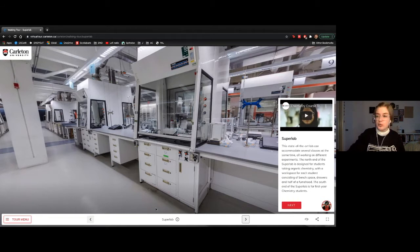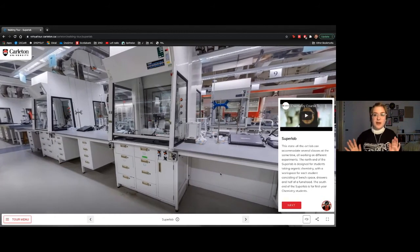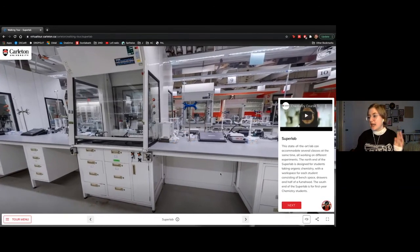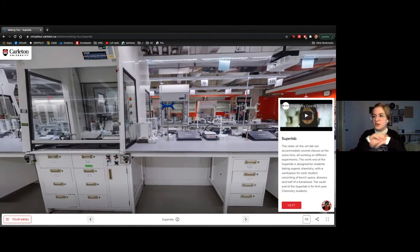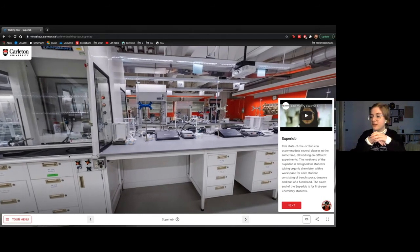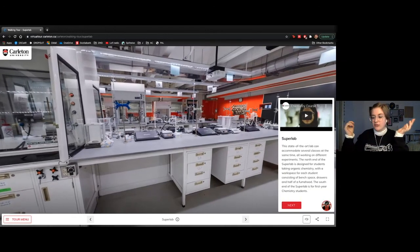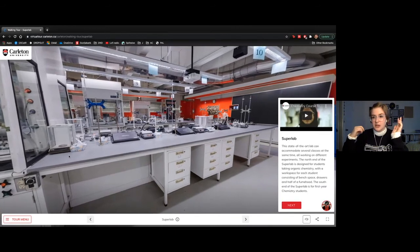This here is our super lab — a $5 million lab that opened in 2008 and can house up to 120 students at once. The really cool thing is you get to use this from your first year. If you're taking any science courses and need to do a chemistry lab, you'll be in here right from the get-go. There are fume hoods all over the place for safety, and a TA is assigned to every single workstation.